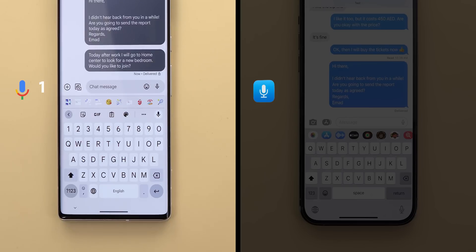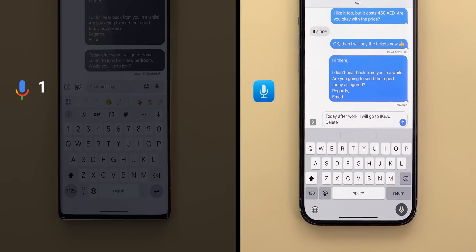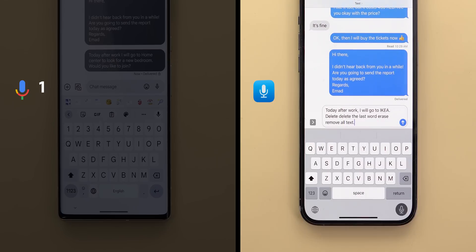So let's try iOS 16 dictation. Today after work, I will go to Ikea. Delete. Delete the last word. Erase. Remove all text. Clear all. Delete. As you saw, iOS 16 dictation doesn't support any editing commands, and it typed each and every command I said in the message itself instead of taking the action.